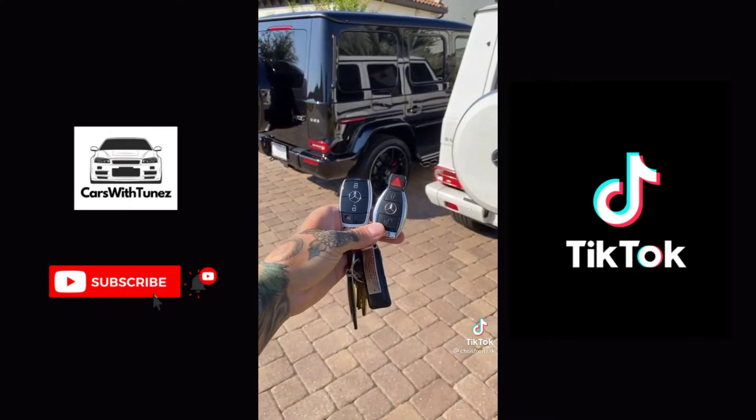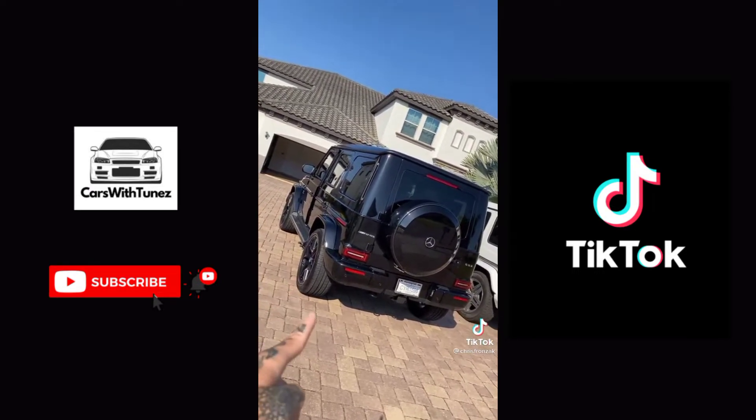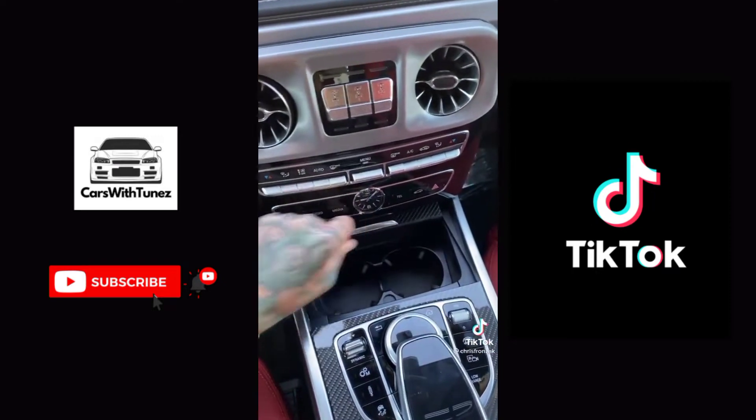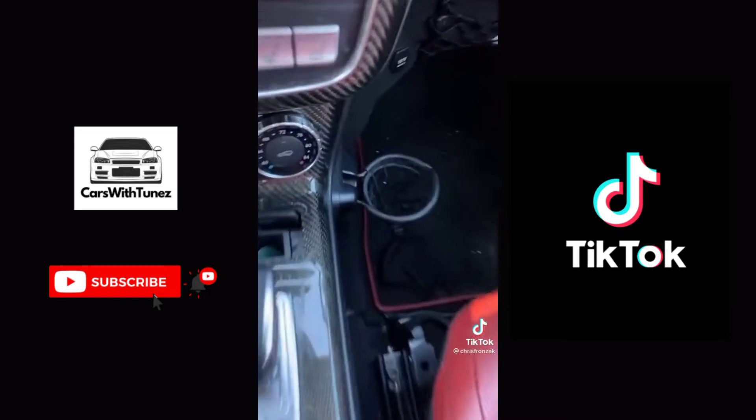First off, the keys are a lot different and the new G-Wagon is now push-to-start. The new G-Wagon is actually five inches wider than the old one, which means we got cup holders, baby.